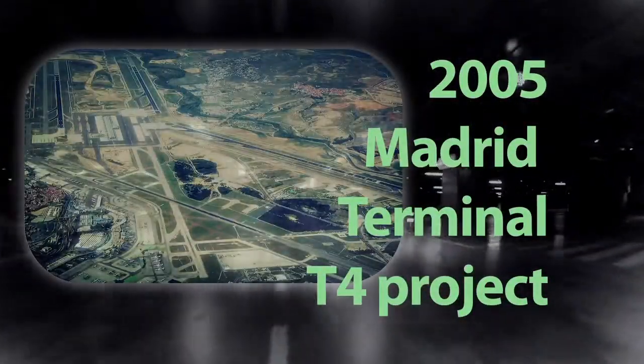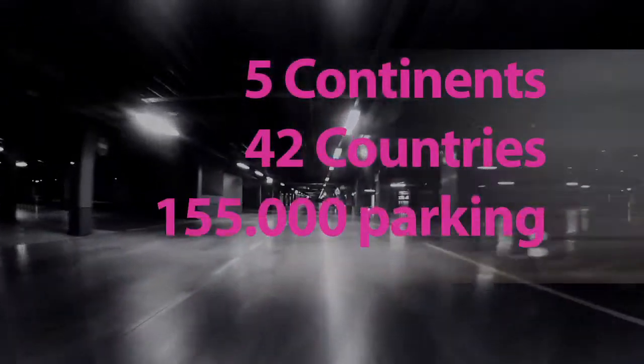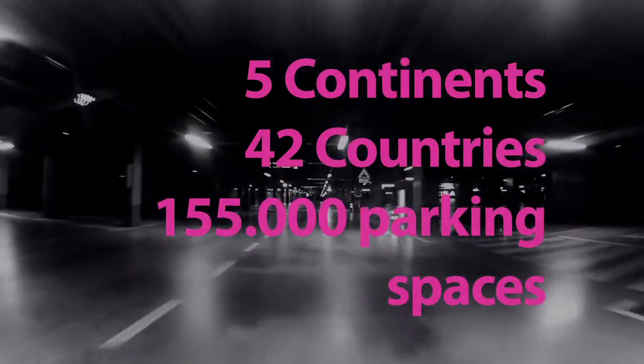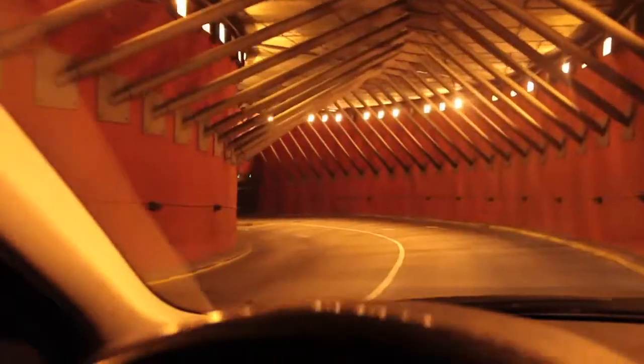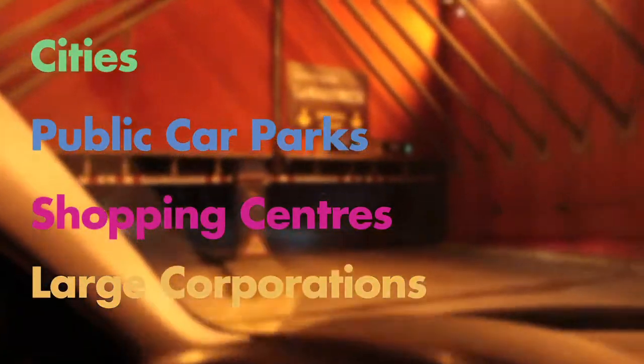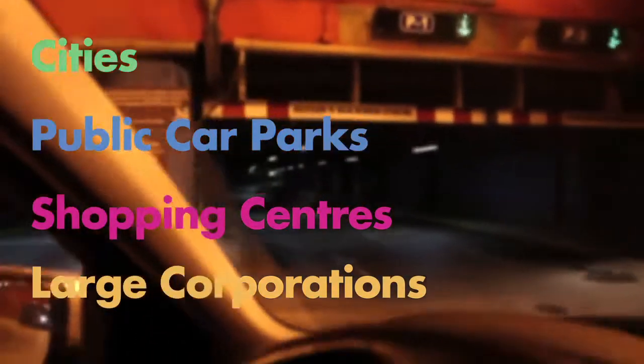ParkHelp arose in 2005 with the implementation of the ambitious Madrid-Barajas Terminal T4 project, and is now present on five continents in 45 countries with more than 155,000 parking spaces installed. Its main projects have been carried out globally in major corporations such as airports and hospitals, shopping malls, and public and private car parks.